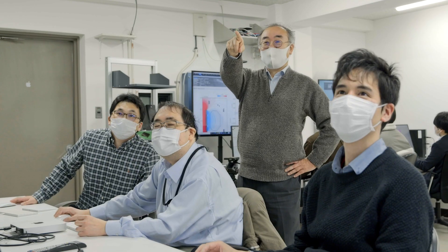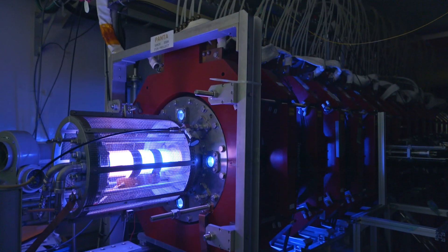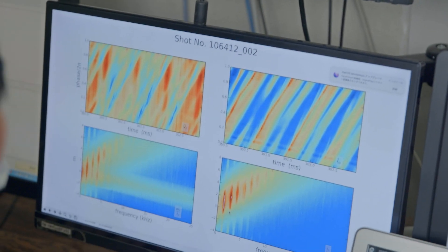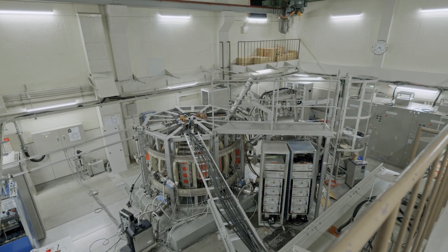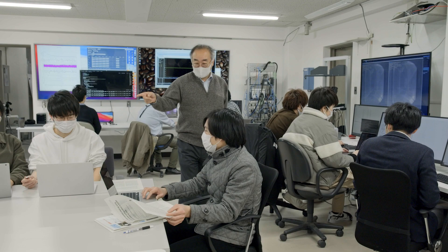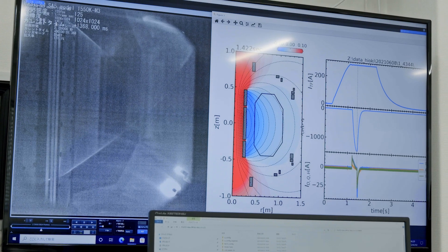To experimentally understand plasma turbulence, we constructed two devices. The Plasma Assembly for Non-linear Turbulence Analysis, or PANTA, is a linear helicon plasma device. A Plasma Turbulence Observatory, or PLATO, is the first tokamak to measure the entire cross-sections of turbulent plasma with high spatial resolution using super tomography. PLATO also uses heavy ion beam probes, or HIBP, in local and fine measurements, making it possible to explore the principles of structural formation of plasma turbulence.